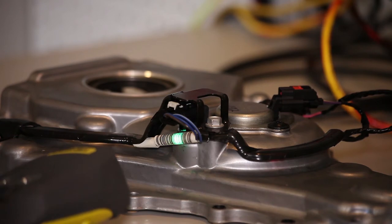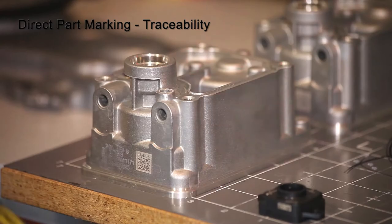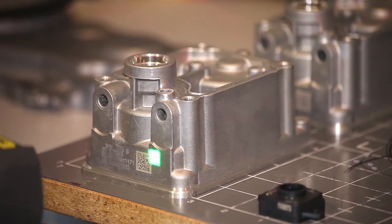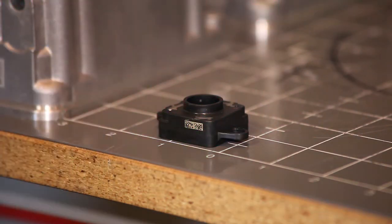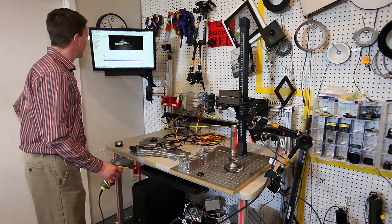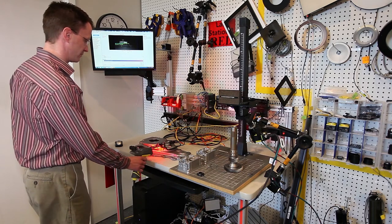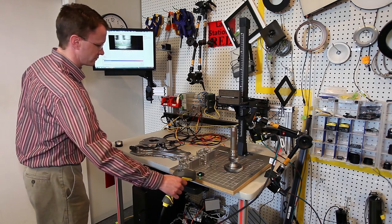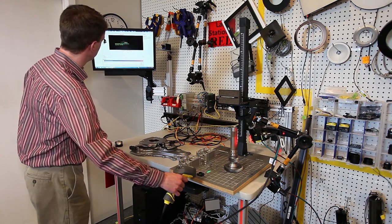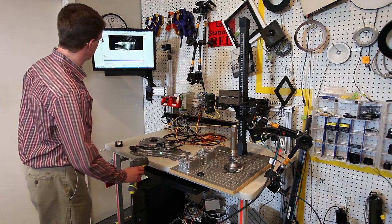The major car companies have stated publicly that they want a 2D code or some sort of direct part mark on almost all parts that go into a car. There are three main reasons why manufacturers want direct part marking: the first is to monitor process control, the second is error-proofing, and then of course the big one is to minimize rejects and recalls.